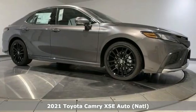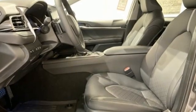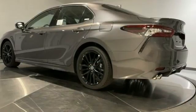And it comes with all the amenities you need: smart device navigation, Wi-Fi hotspot, front heated leather bucket seats, auto dimming rear view mirror, inductive device charging, and dual zone climate control.